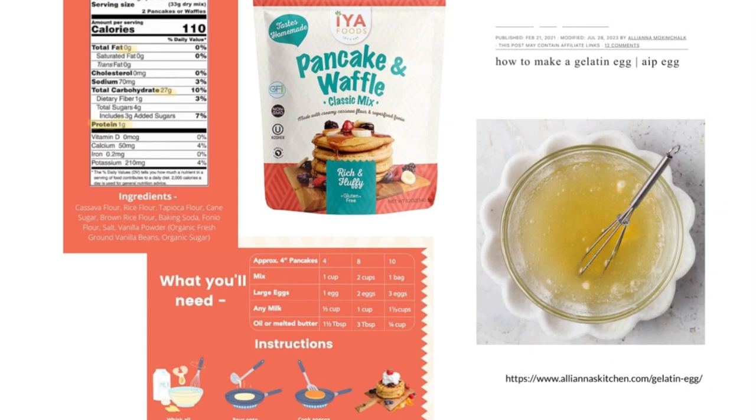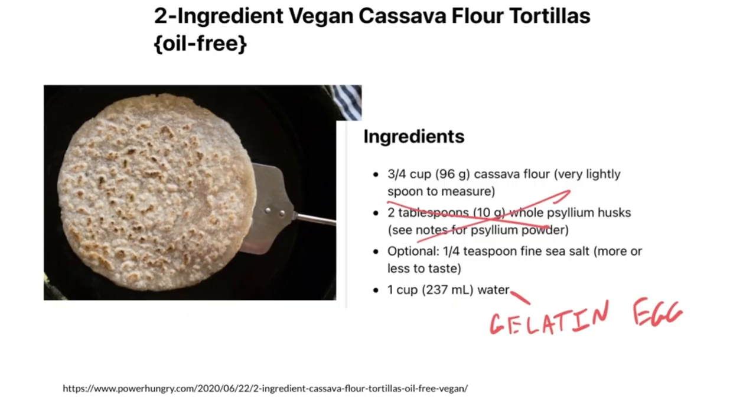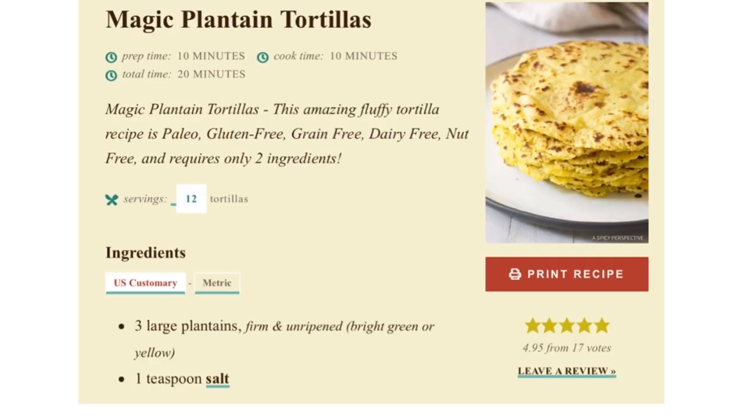When you make pancakes, you're often adding eggs, which you might not want to do if you're limiting your protein. What you can do is use a 'gelatin egg' — instead of using an egg in your recipe, you mix up water and gelatin and add that to the mix instead. You can also just buy cassava flour and make tortillas. Fun fact: you can make green plantains into tortillas as well.